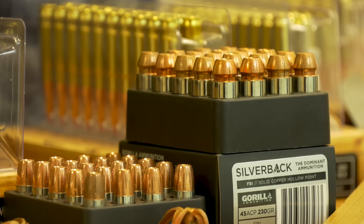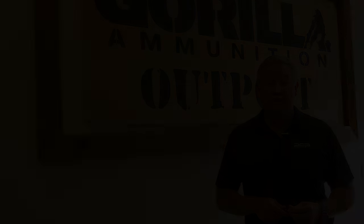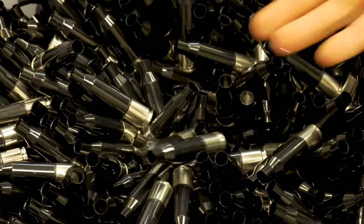We have two sides of the house here. We have Gorilla Ammunition, which you may be familiar with — it makes high quality, extremely accurate brass cased ammunition. The other side of the house is PCP Ammunition — we make lightweight polymer cased ammunition.